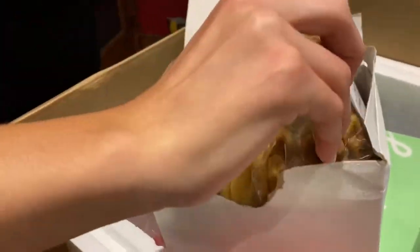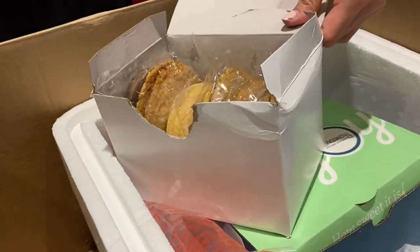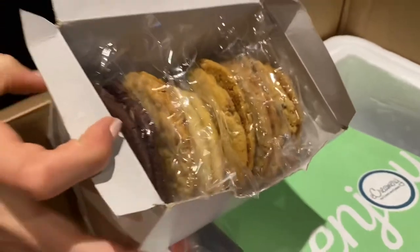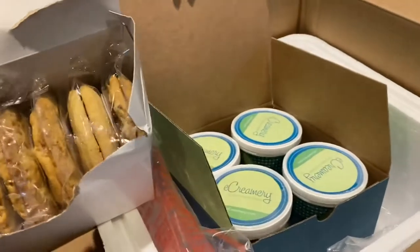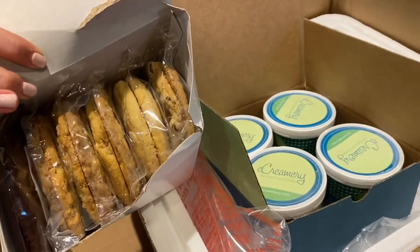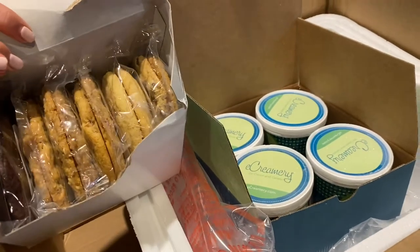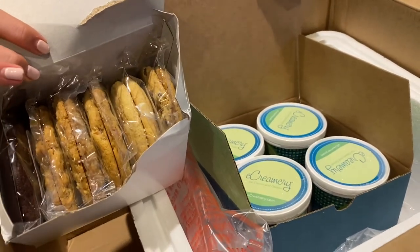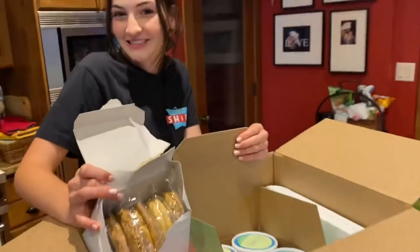Okay so 12 cookies — you get a dozen cookies — and four pints of ice cream. Such an awesome deal, who's not gonna love that? Plus you have plenty to share. This is the Father's Day ice cream shipment from eCreamery. I will leave information down below. They have some really great sales and deals leading up to their holiday specials. One of our favorites — you cannot go wrong when you send ice cream to someone.